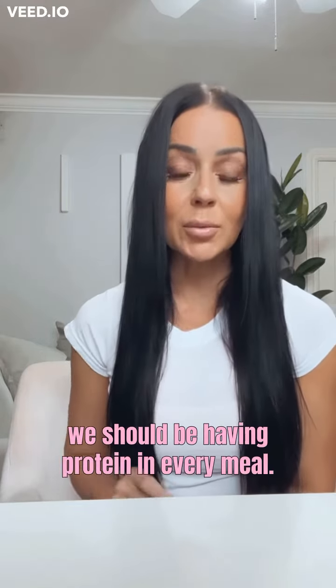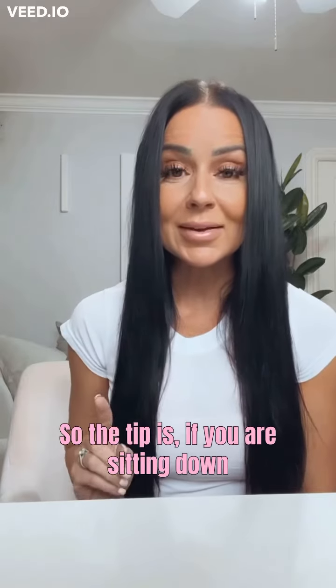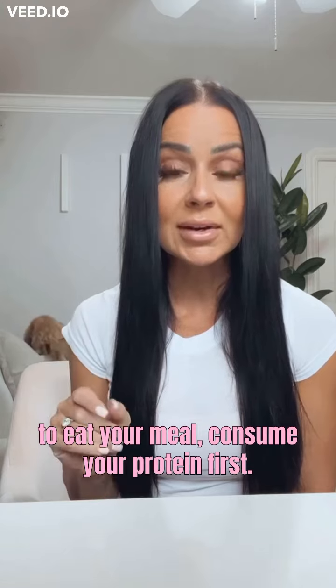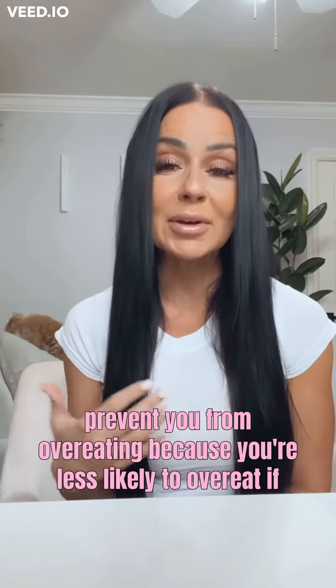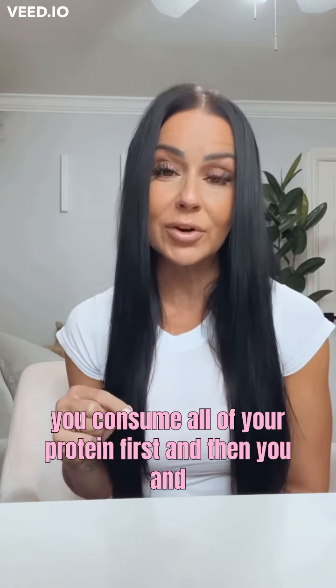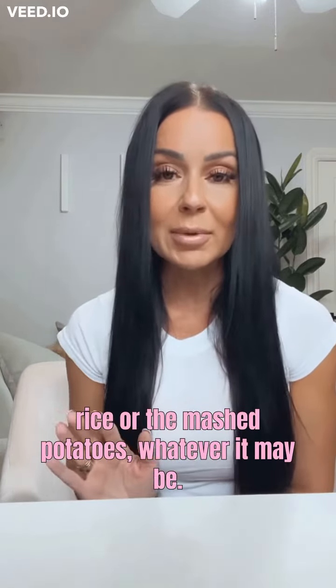And number two, hopefully we all know that we should be having protein in every meal. So the tip is: if you are sitting down to eat your meal, consume your protein first. This is going to help with satiety and it's going to prevent you from overeating, because you're less likely to overeat if you consume all of your protein first and then go for the sides — then go for the bread or the rice or the mashed potatoes, whatever it may be.